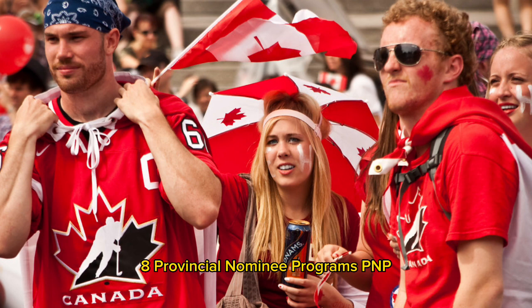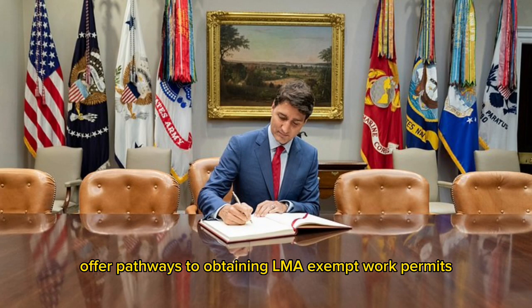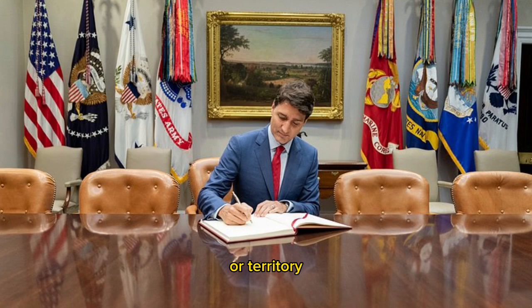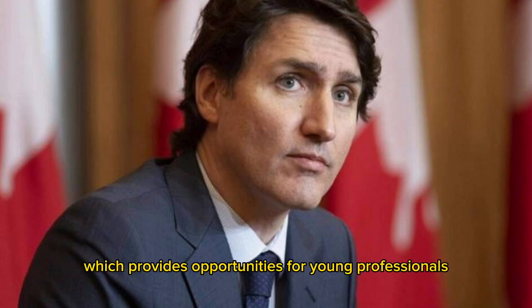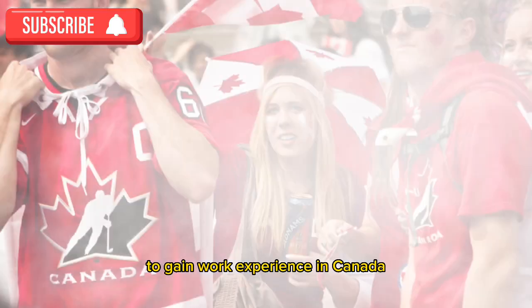Tip 8: Provincial Nominee Programs (PNPs). Some provincial nominee programs offer pathways to obtaining LMIA-exempt work permits for individuals nominated by a Canadian province or territory. Tip 9: International Experience Canada (IEC). Explore the IEC program, which provides opportunities for young professionals, students, and working holidaymakers to gain work experience in Canada.